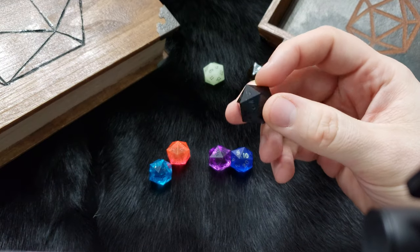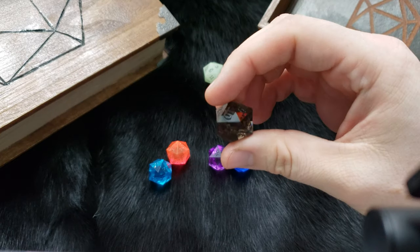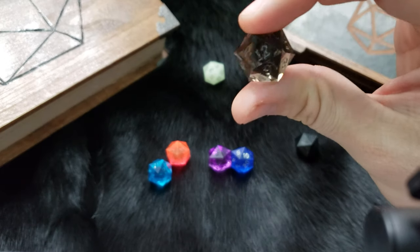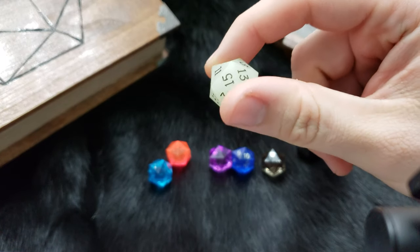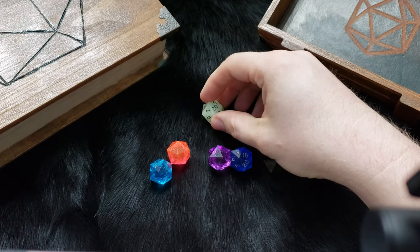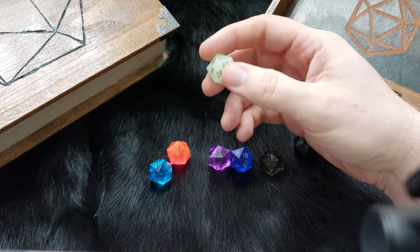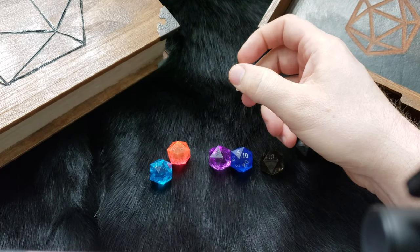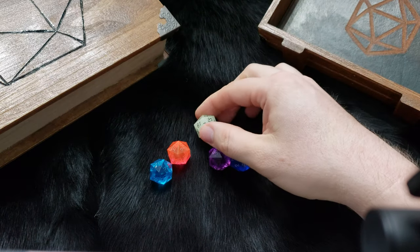This one is just a solid standard black D20. This one is their Smoke, and then this one is glow-in-the-dark. It's kind of a traditional glow-in-the-dark — if any of you saw my video on the Luminary Sky set from Chessex, this one's not quite that cool, but it's neat.